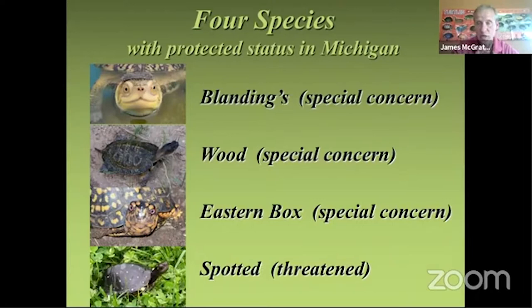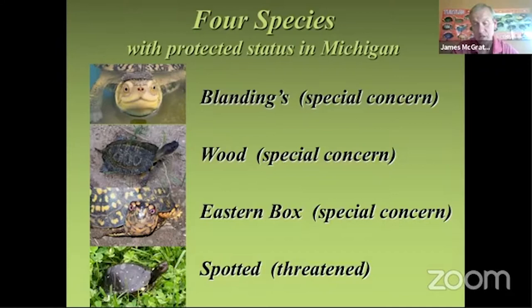Here are the four species in Michigan of the 10 that have special protected status by the Michigan DNR. The Blanding's turtle has a bright yellow chin and is the only one of the four that can be found around the greater Lansing area. Wood turtle is listed as special concern. The eastern box turtle is the only terrestrial turtle in the state — it lives in woodlands and has been wiped out of the greater Lansing area. And then the spotted turtle is a threatened species — Michigan's rarest turtle. I've only seen a couple of those ever in the wild.